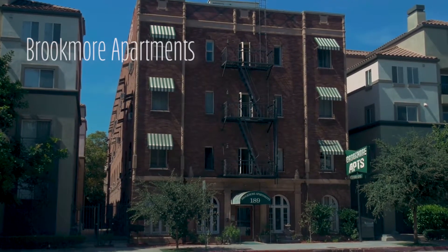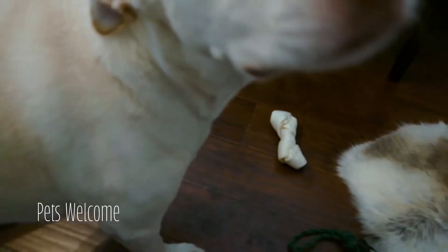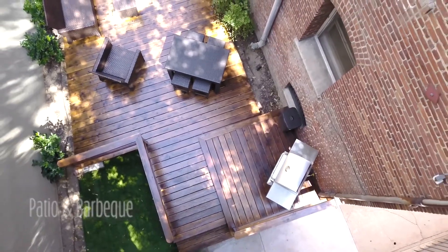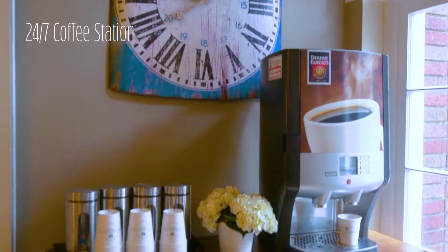The Brookmoor Apartments is a classic New York style apartment complex located in the heart of Old Pasadena. We are a pet-friendly community. We have a dog run on the side and a pet restroom area in the back. On Friday mornings we give out a continental breakfast for everybody, and there's coffee available in the lobby 24-7.